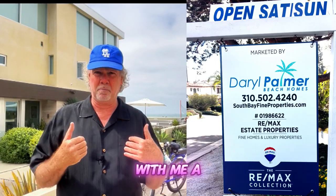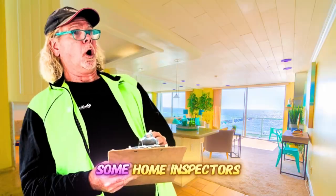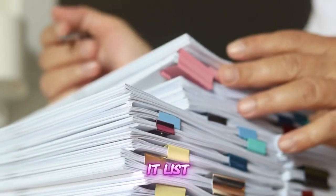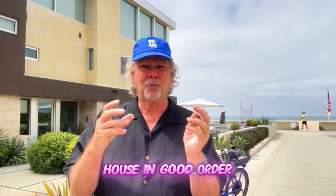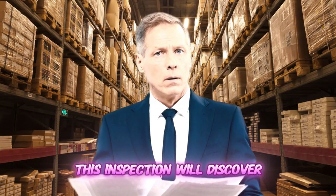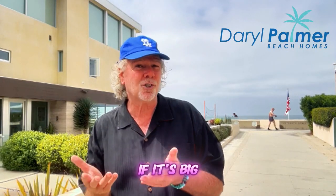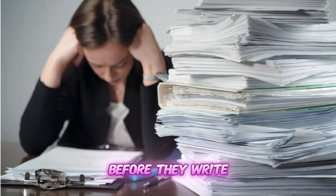Imagine listing your South Bay house with me, a real estate agent. You get an offer — yay. The buyer hires some home inspectors. They hand you this lengthy report with a huge fix-it list. You're initially offended because you always have kept your house in good order, right? Well, every property has a list — even brand new construction. This inspection will discover hidden problems in your house. Then you have the chance to either repair it — if it's big, you should — or you can easily advise home buyers of what the glaring problems are before they write an offer.